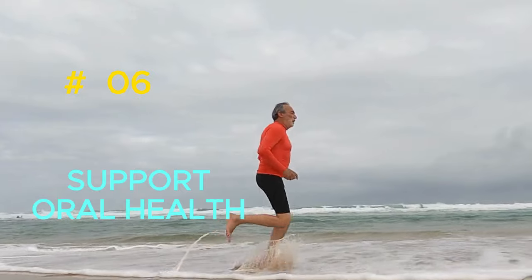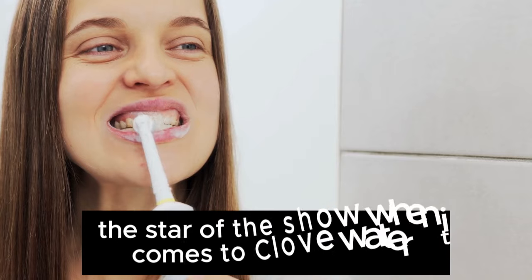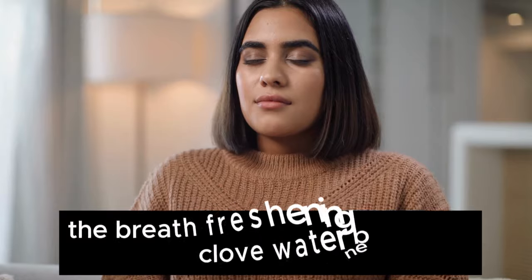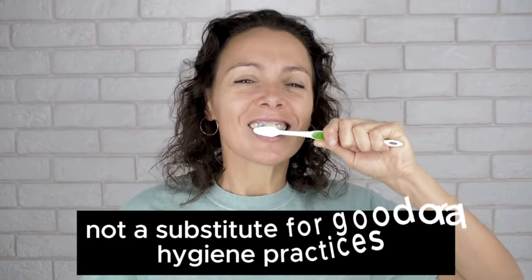6. Supports Oral Health. Clove water is a natural and refreshing way to give your oral hygiene routine a boost. Eugenol has antibacterial, antifungal, and anti-inflammatory properties, making it effective against harmful bacteria and reducing inflammation in the mouth. Eugenol is also a natural anesthetic — it numbs pain or discomfort in your mouth. Clove water also freshens your breath by killing odor-causing bacteria. Just be sure to brush your teeth and floss regularly, as clove water is not a substitute for good oral hygiene practices.